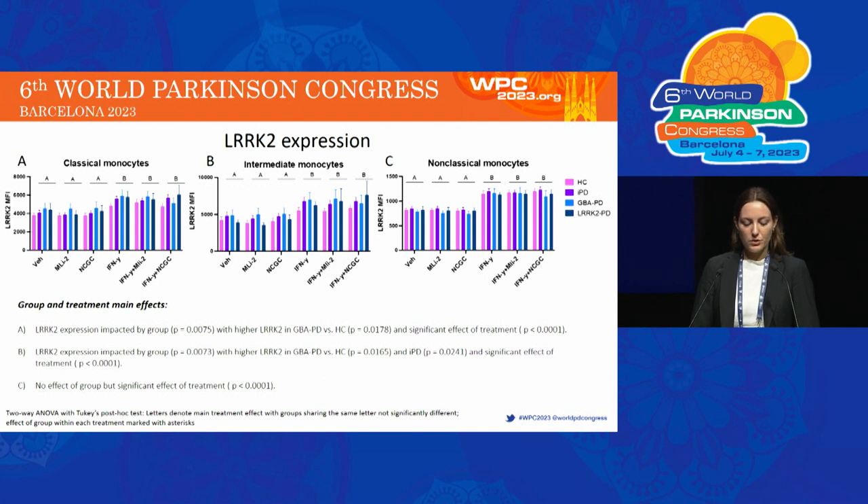These graphs show LRRK2 expression levels. In classical monocytes, there was higher LRRK2 expression in GBA PD compared to healthy controls. And in intermediate monocytes, there was higher LRRK2 in GBA PD compared to healthy control and IPD groups. Interferon gamma increased LRRK2 expression in all three monocyte subsets.